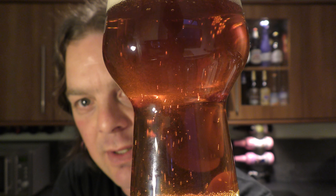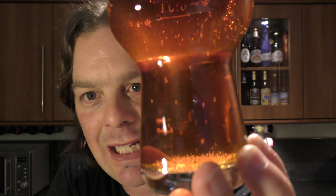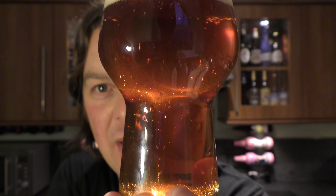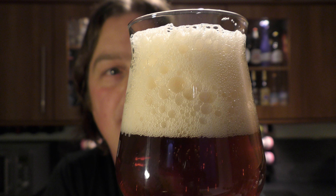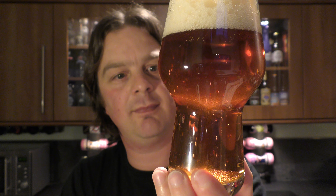That's a lovely amber, slight mahogany, clean, crisp looking beer with a lovely three-finger tan coloured head. It really is well carbonated — look at that.